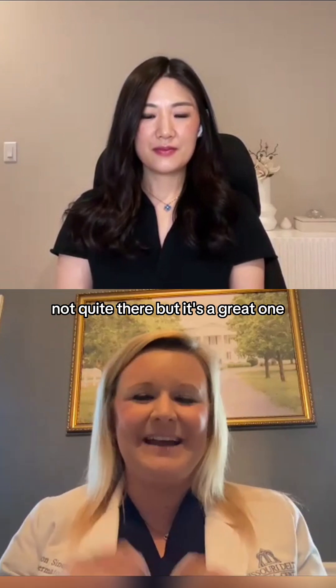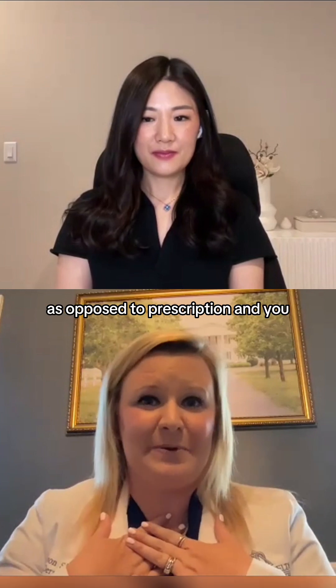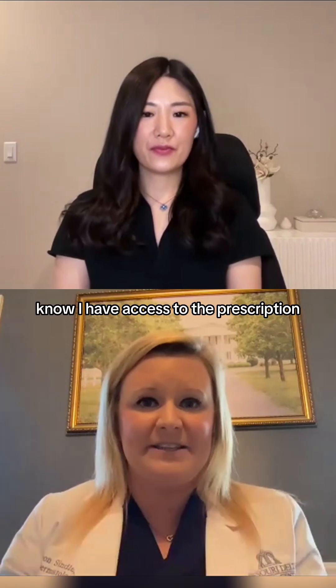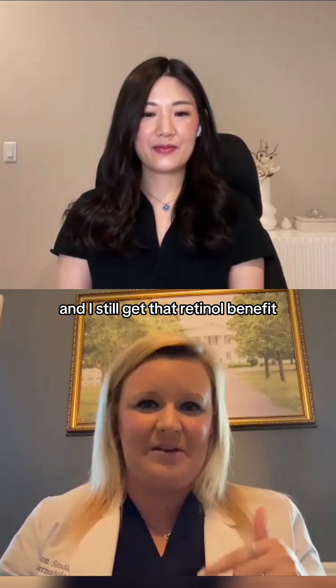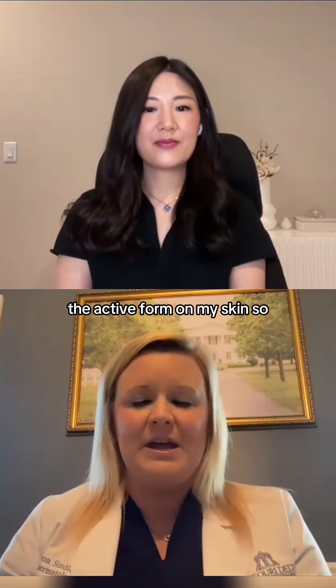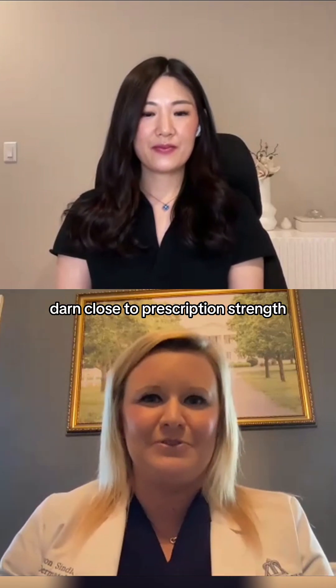Overall, it's very close to prescription, not quite there, but it's a great option. I use it instead of prescription — I have access to the prescription, but I love that it doesn't irritate my skin and I still get that retinol benefit, converted to the active form on my skin. So overall, it's a great option that gets you pretty close to prescription strength.